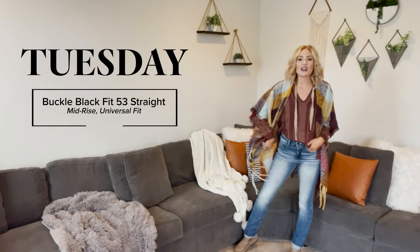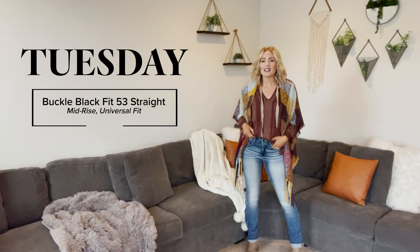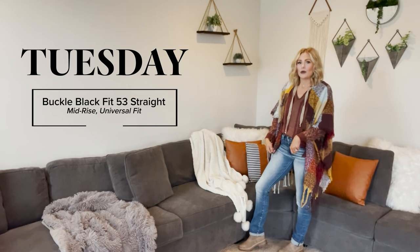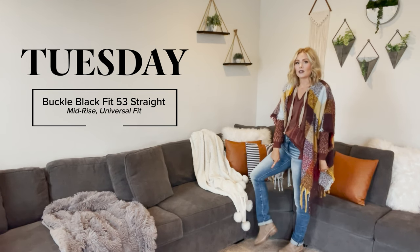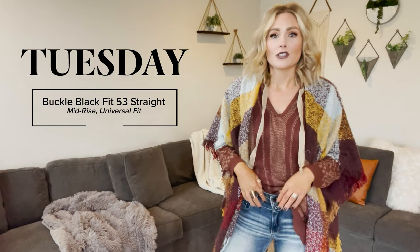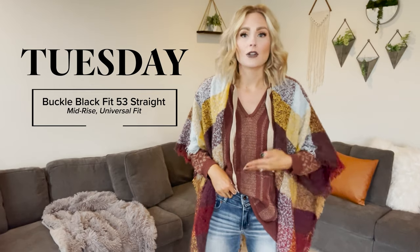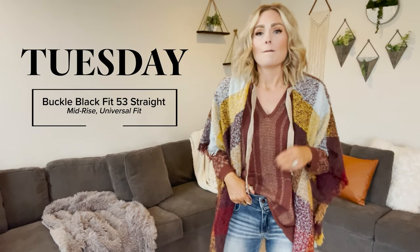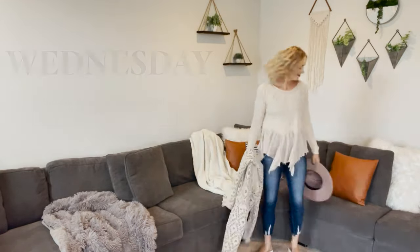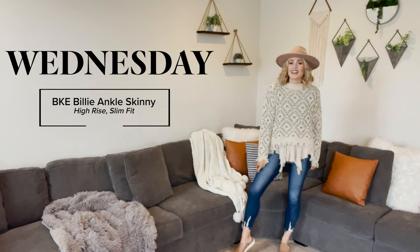These are the Buckle Black Fit 53 Straight Leg. The 53 fit is a mid-rise and universal fit, so it fits every body no matter your body type. I've opted to wear it cuffed to show off my fun little chelsea boot because it has a little print on it. I want to show you why I genuinely love the fit. This is a double button option — a Buckle exclusive — and with that double button it almost takes your mid-rise a little bit higher. It's not a high-rise, but it works for folks that like both high-rise and mid-rise, so these are a go for all.